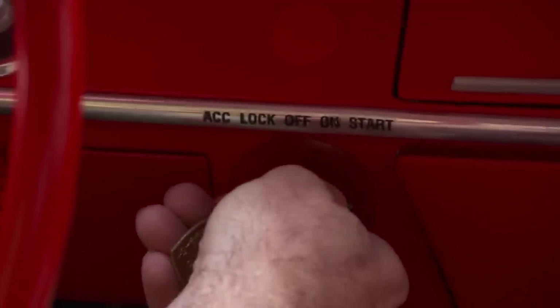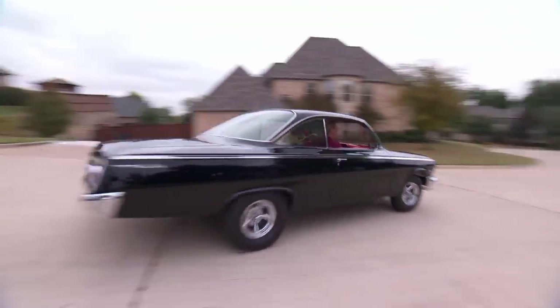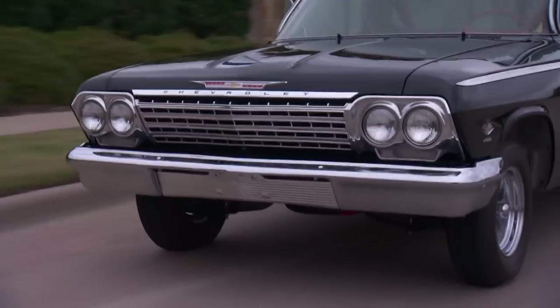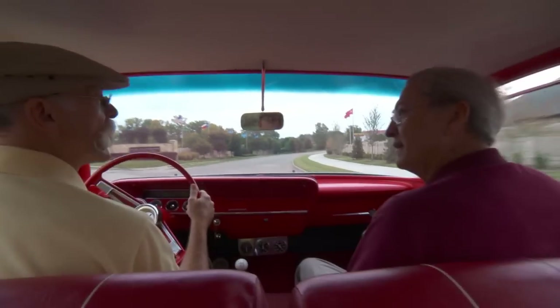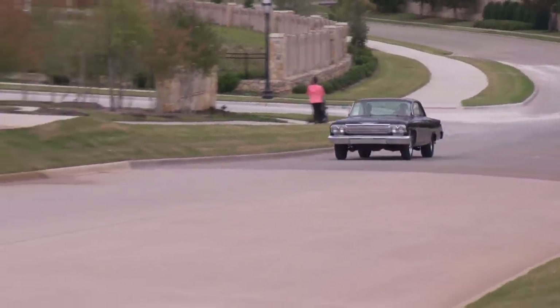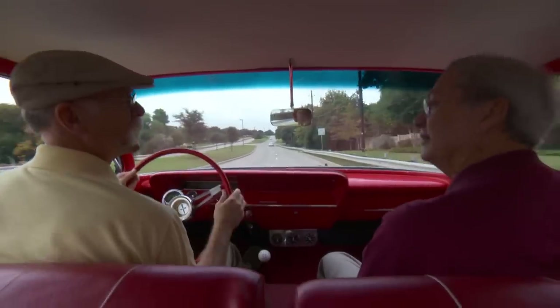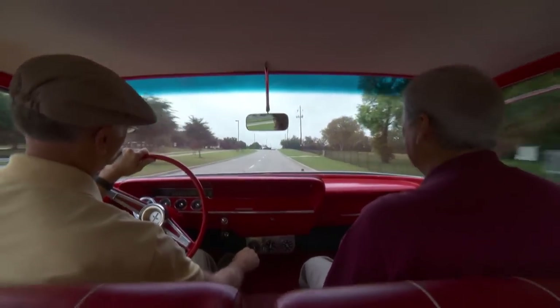That engine just sounds so strong. With 13.5 to 1 compression it gives that feel - a good, solid feel. It's so pretty and everything, but it feels like a drag car, just the way you sit in it. This actual car was a drag car out of California. Can I give it just a little gas? Oh yeah. Wow, oh man. It's instant - it's just instant.